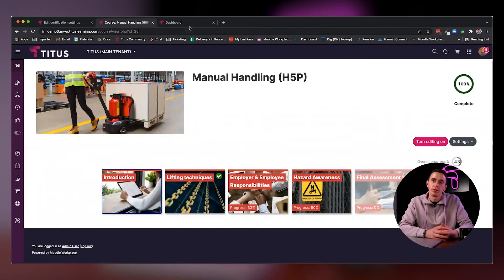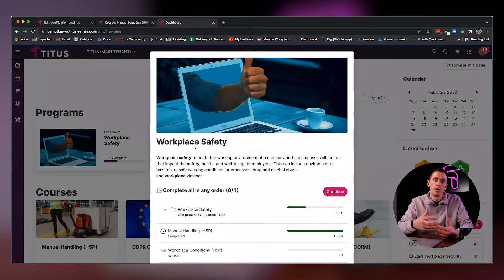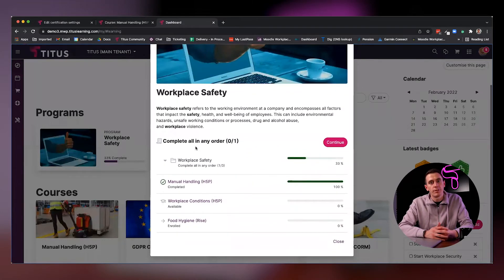Moodle is built on courses. It's something that is the cornerstone of everything that Moodle does, and they have done that very well for many years. With the introduction of Workplace's programs and certifications, it gives you a much broader aspect and a much broader learning pathway that you can create for your users.